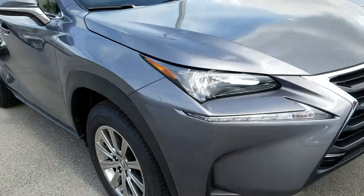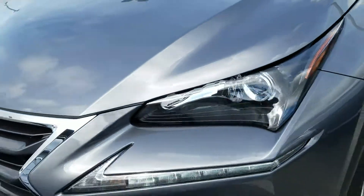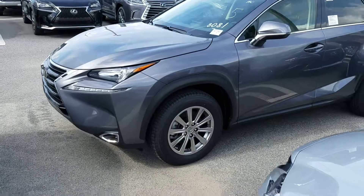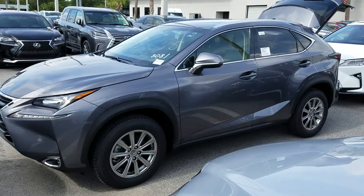My number is 904-403-2569. Please feel free to call me directly — I can pull the keys again and have this vehicle ready for you. And again, my name is Nicholas, 904-403-2569. Thanks.